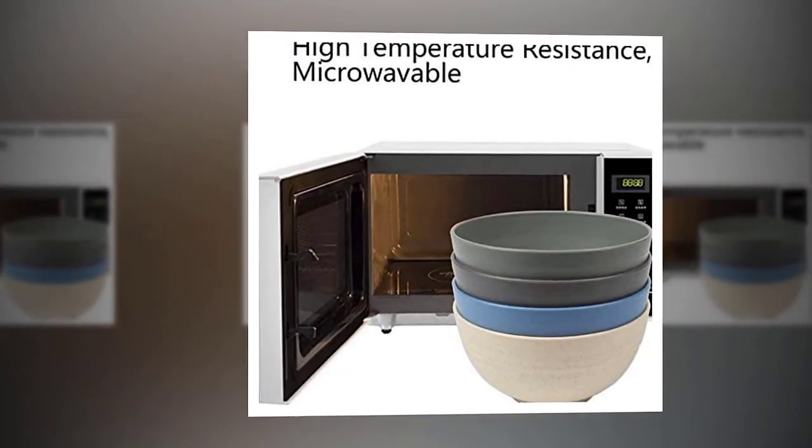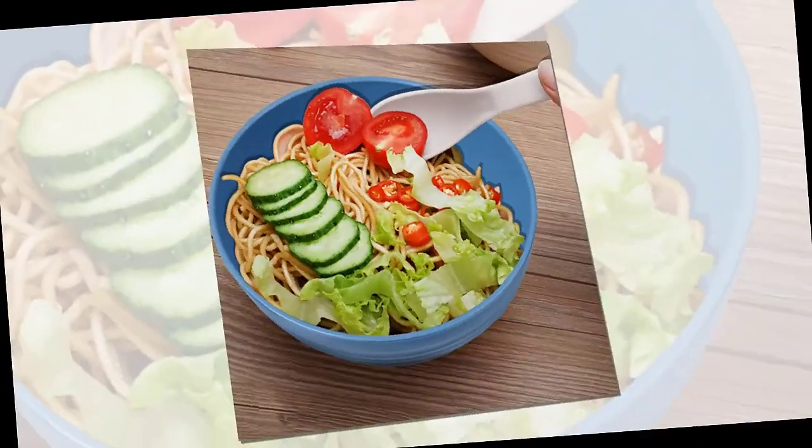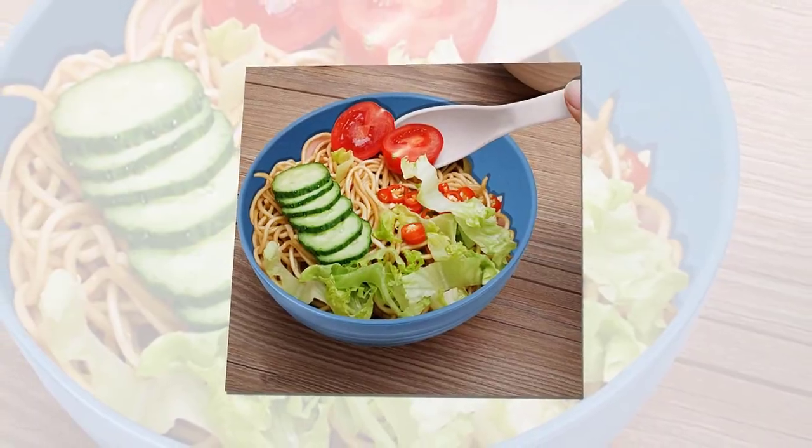A sustainable product that is renewable and free of BPA and other unhealthy materials. Mom can give baby peace of mind using the wheat straw bowl.